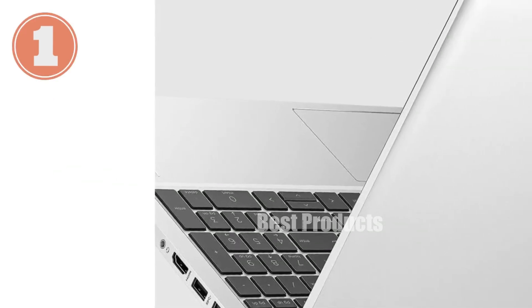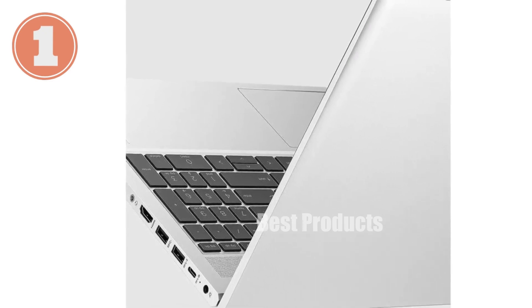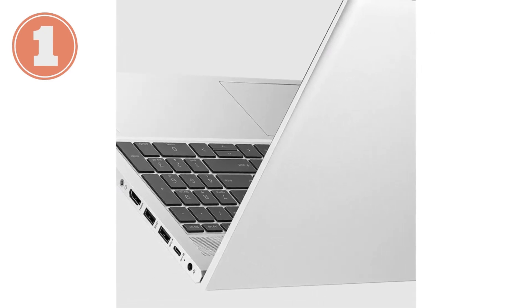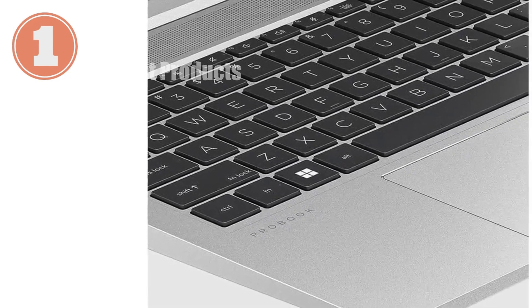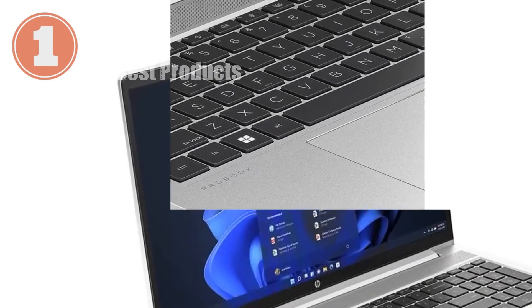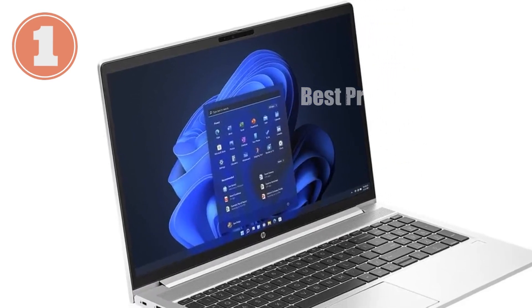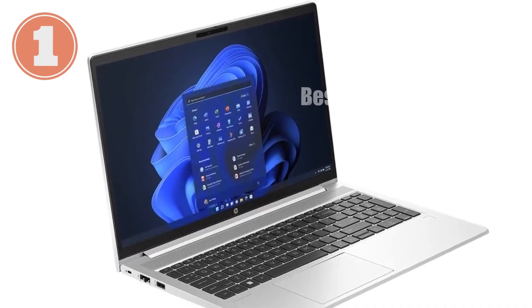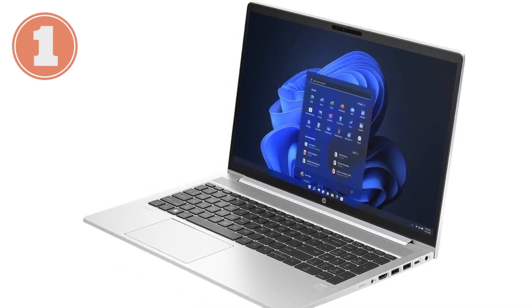When it comes to design, the ProBook 455 G10 is all about combining style with functionality. It's got a sleek, professional look with its pike silver finish, but it's also built to withstand the rigors of daily use. Weighing in at just 3.84 pounds, it's lightweight enough to carry around with ease, making it an ideal companion for professionals on the move. With its durable construction, you can trust that it's going to hold up over time.